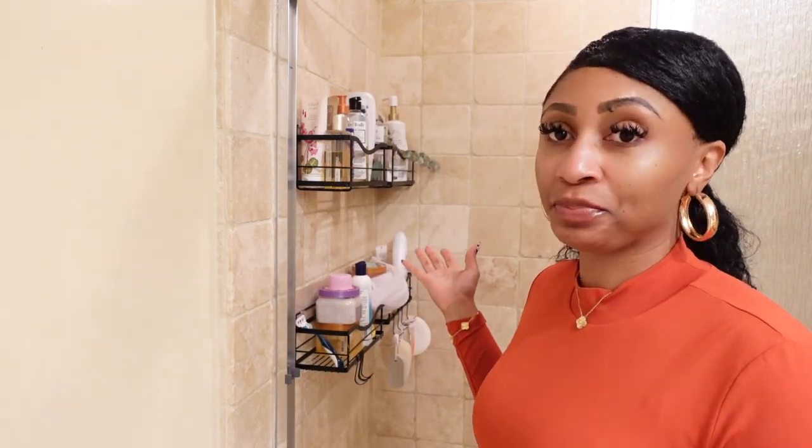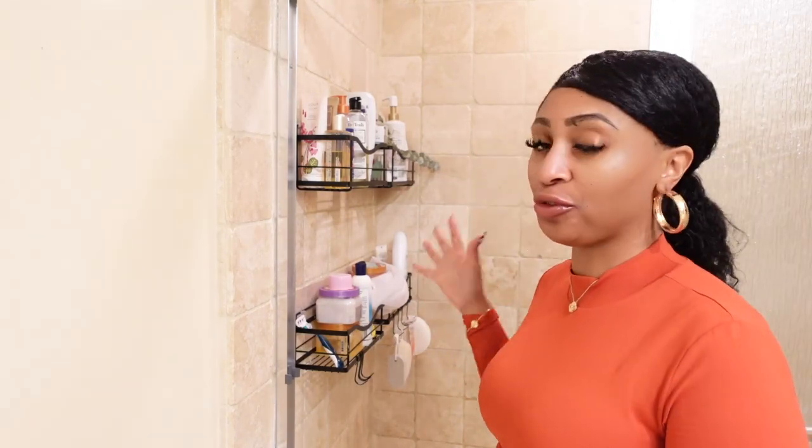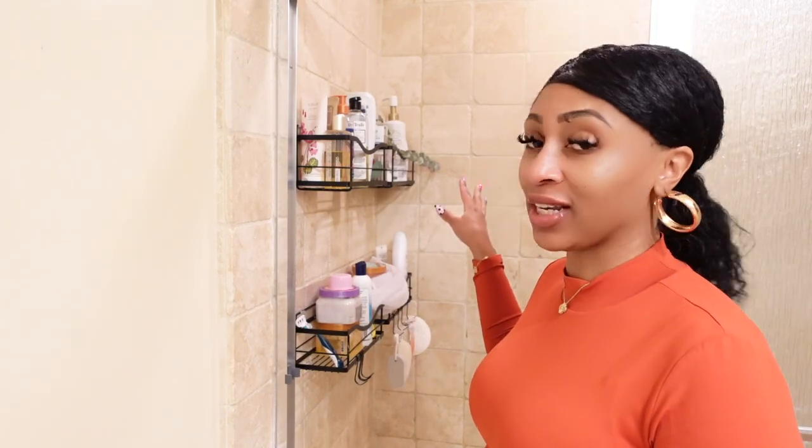I'm in the bathroom because all of my products are in here mainly. As you can see, I'm standing in front of my shower because the shower is just full of product. To be honest, there are a lot of products I don't even use that are in the shower. I just want to pull all this stuff out and be honest with myself about what I actually use and what I can give away.